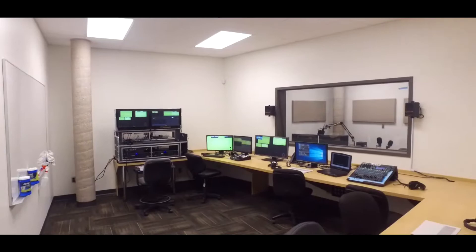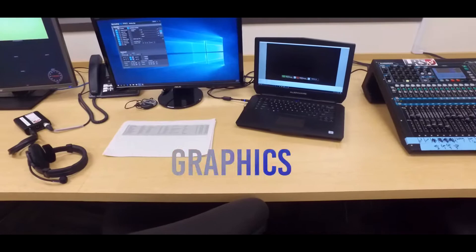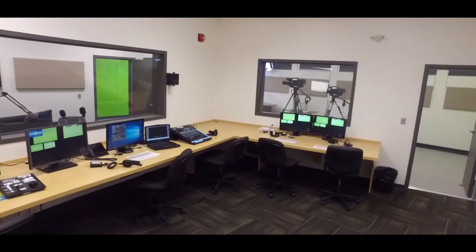Next to this room is the control room. Here the students will direct, switch, and implement graphics for the shows, preparing for real-life broadcasting scenarios by creating productions. The room includes a new Tech TriCaster switcher, professional digital audio board, intercom system, graphics station, and video playback system.